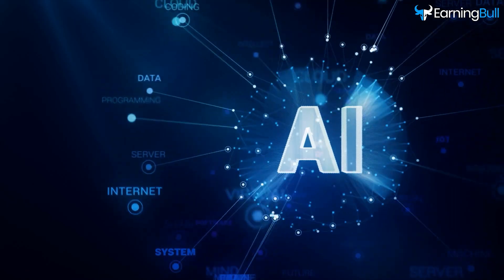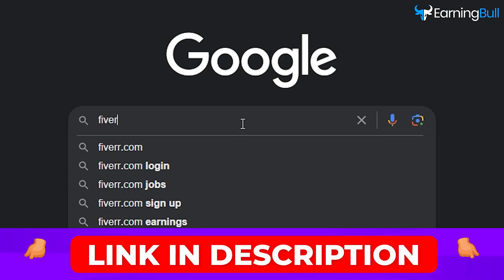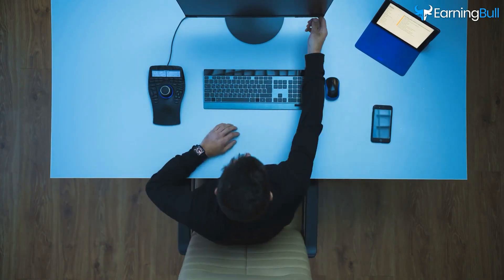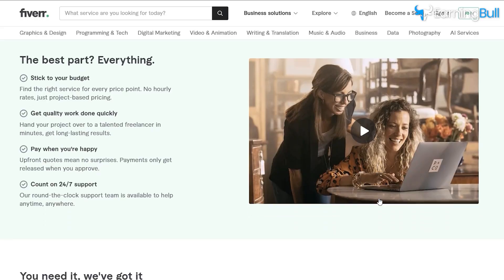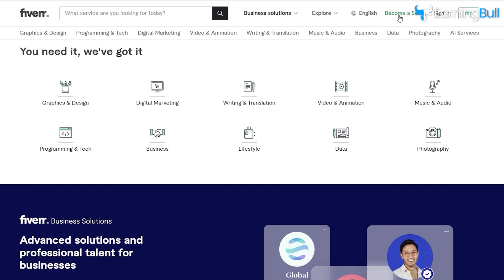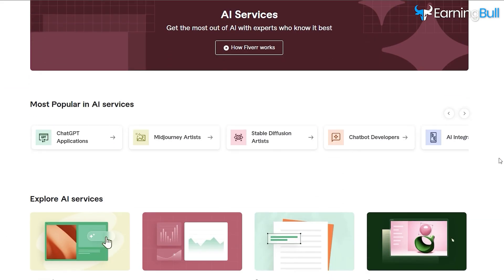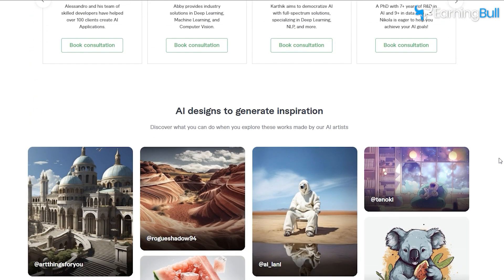The AI revolution is here. Our spotlight today is Fiverr. As many of you know, when it comes to offering digital services, Fiverr reigns supreme. It's the hotspot for freelancers aiming to monetize their skills. Fiverr, always ahead of the curve, recently introduced a category dedicated to AI services, where creative individuals can offer AI-driven content and services.